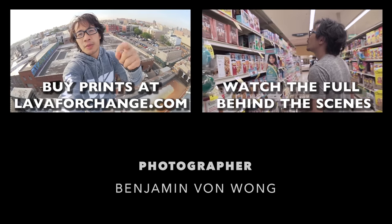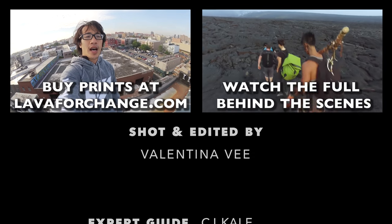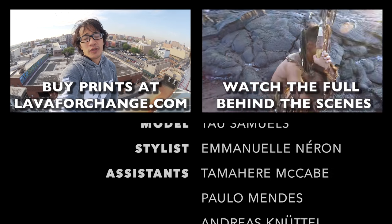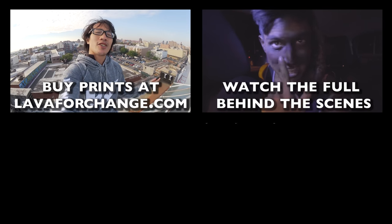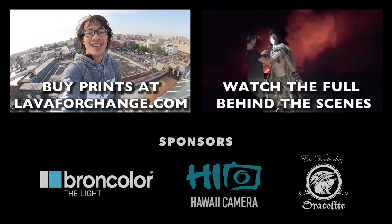All of these photos are available for sale on lava4change.com. A hundred percent of profits go to the victims of Hurricane Matthew, and I'm not the only photographer donating photos — so check it out, buy a piece of amazing wall art, and help make the world a better place.